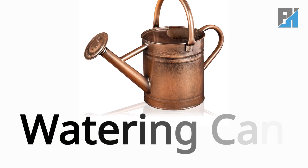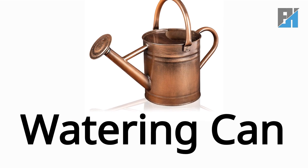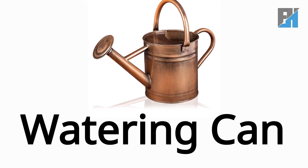Watering Can. W-A-T-E-R-I-N-G C-A-N. Watering Can.